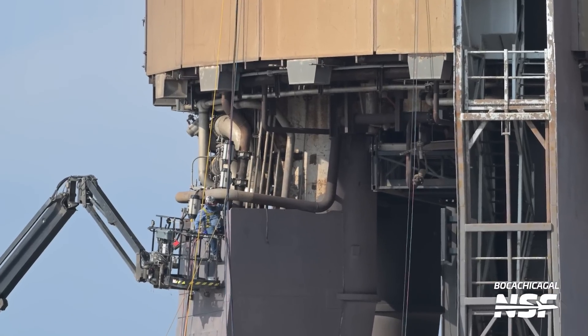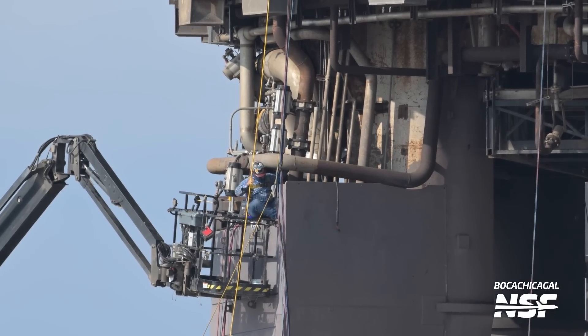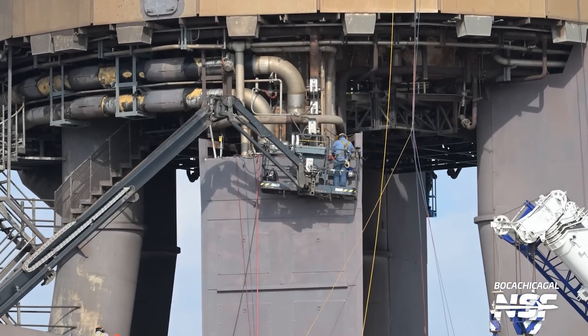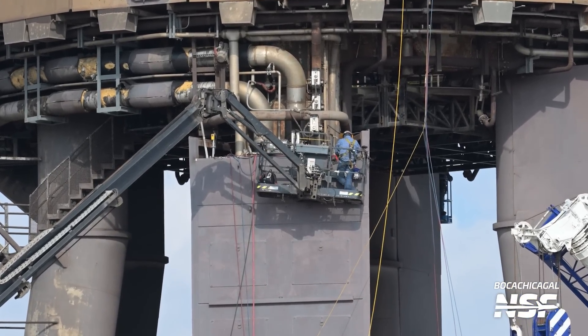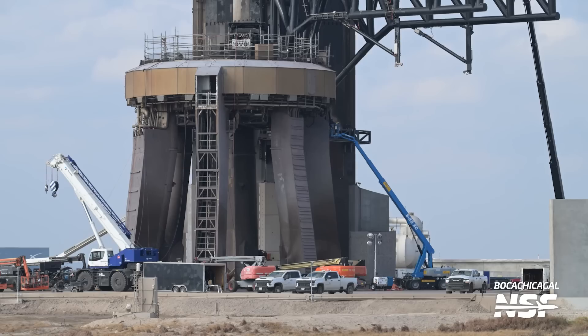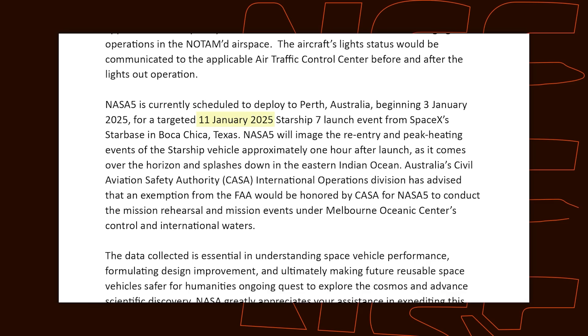Moving down from the chopsticks to the orbital launch mount, a worker was spotted inspecting the piping beneath the main ring — part of the system where the pipe rises from the ground to the OLM ring. This is a crucial connection point between the tank farm and the pad, responsible for supplying commodities for booster tanking. Several vehicles parked around the OLM indicate SpaceX is performing essential refurbishment and inspections. With the January 11th target launch date for Flight 7, SpaceX likely aims to have the booster tested and fired on this mount before the end of the year.